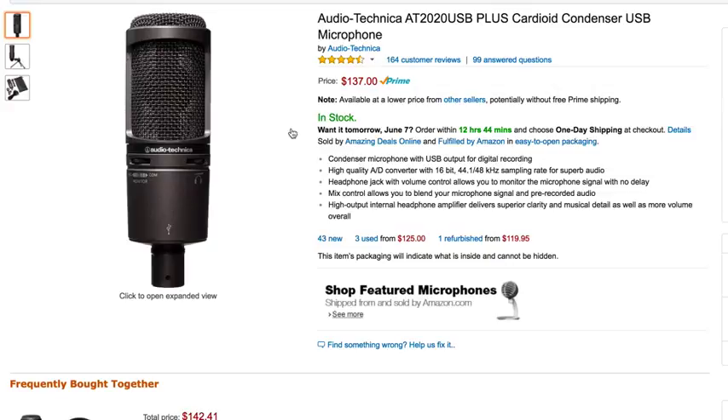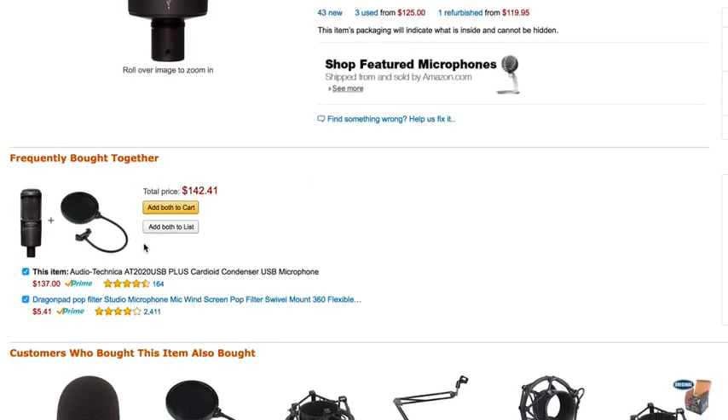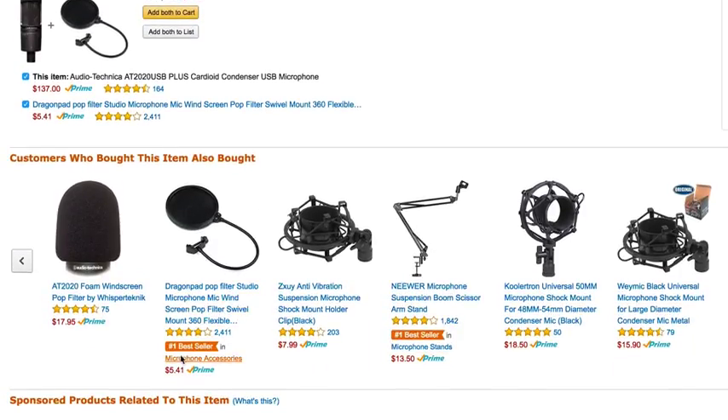But you need to know — if you're going to set up a proper little rig for it, like on an arm — you're going to need some other products to go with it. The first one is that pop filter I told you about. You can see this 'frequently bought together' section. You can get the pop filter and the mic for $142. You can get the pop filter separately — it's cheap, like $5.41 for this one. The other thing you're going to need is an anti-vibration holder for the mic. That adds a little bit more, like another eight bucks.